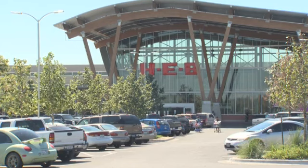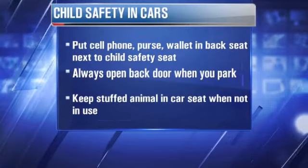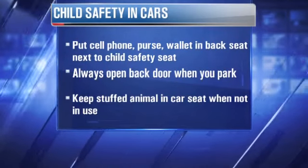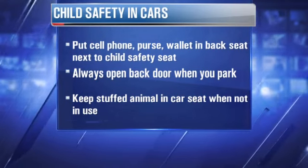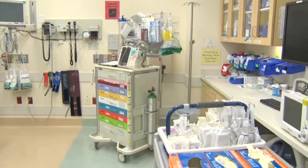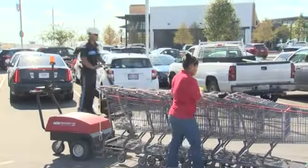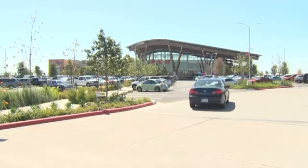There are some ways to prevent leaving a child in a car: put your cell phone, purse, and wallet in the back seat next to their car seat. Always open the door and check to make sure there's no child back there. You can also put a teddy bear or other stuffed animal in the seat when it's empty. Doctors believe this infant is going to be okay, thanks to the help of this security guard who turned an ordinary day on the job into a heroic story.